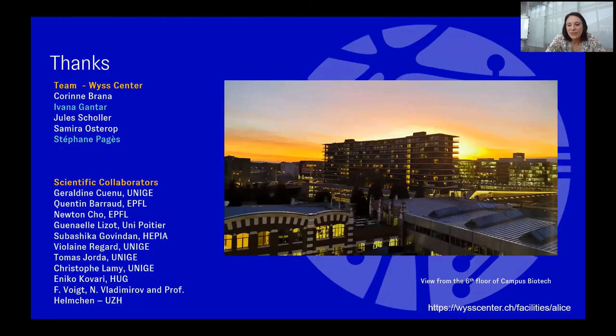I would like to thank you all for your attention, and thanks to the team — especially Ivana and Stefan — who are playing a big role in this ALICE platform, along with all collaborators and scientific partners. Greetings from the nice view from the sixth floor of Campus Biotech — we just moved to this wonderful sixth floor.